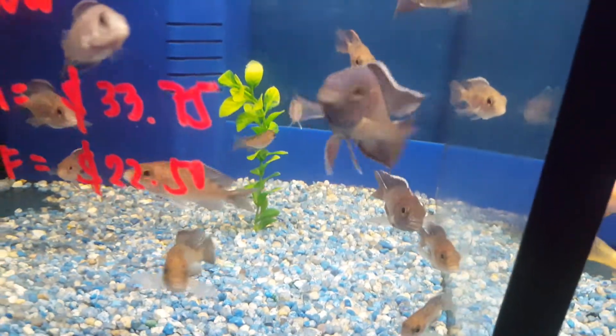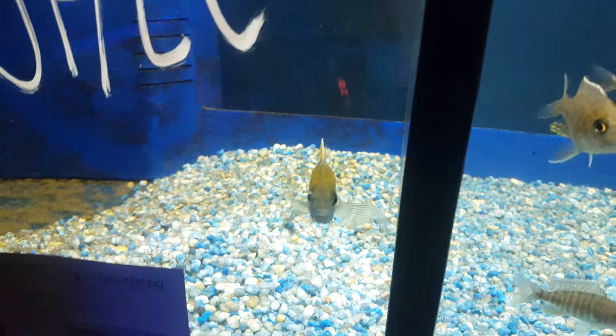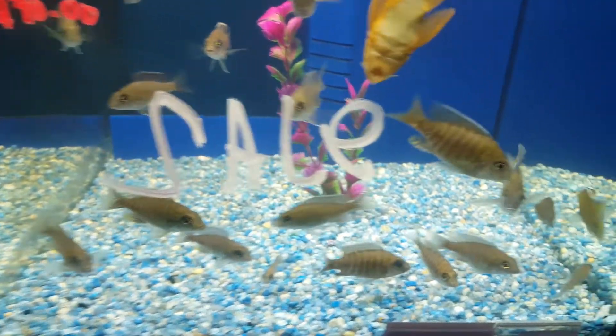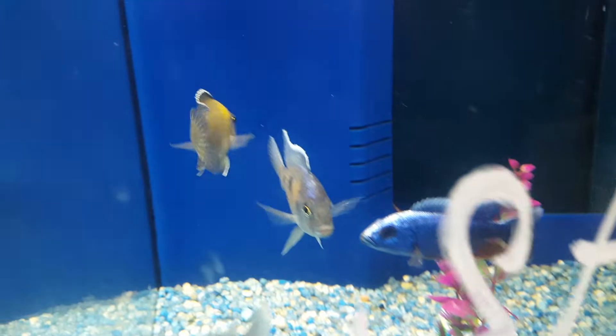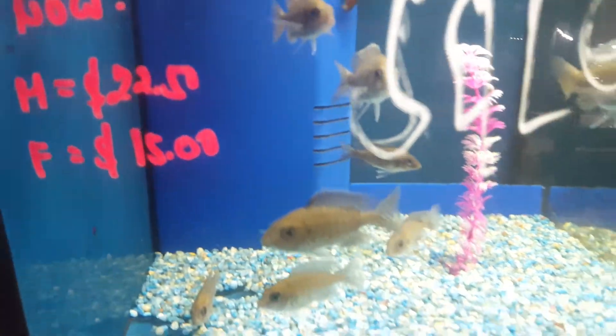Over here is Aulonocara turkis and it's a male — all discounted. I have F2 Lawanda here, some Aulonocara midnight Usuri, along with Itungi Aulonocara. I have Cynotilapia Pindani, along with the Cishia, and some Copadichromis dark blue. Over here are blue neons — small ones.